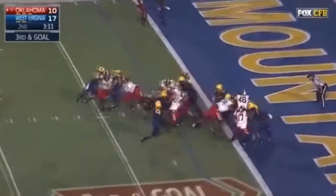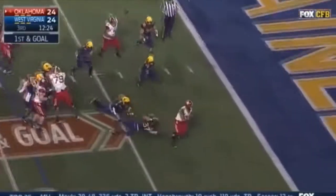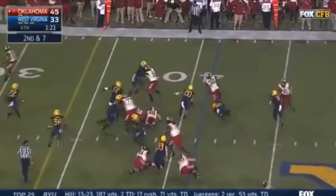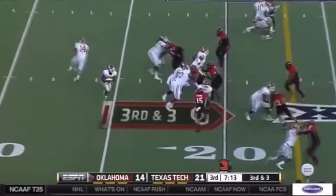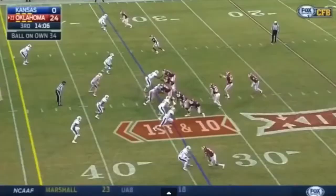Williams has a lot of experience and is very used to playing in a run-first, spread-style offense with mobile quarterbacks Blake Bell and Trevor Knight behind him at Oklahoma. He demonstrates solid technique and excels at down blocks, drive blocking in a phone booth, and stoning pass rushers as they try to work against him.